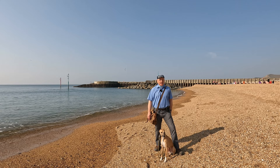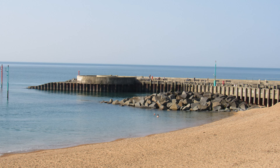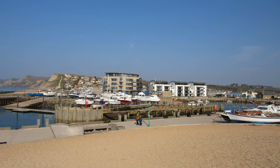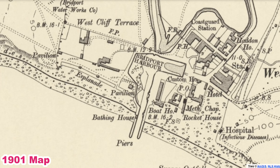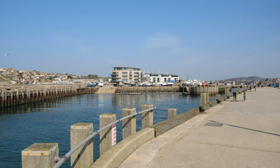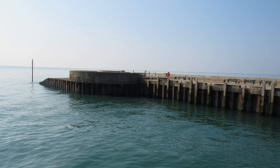West Bay is a very picturesque harbour. In about 1200 there was first mention of a harbour being constructed, originally known as Bridport Harbour, located about one mile inland near the town of Bridport. Over the years the River Brit often silted up and the harbour moved to East Cliff and then the present location in the middle of the 18th century. Bridport needed a harbour to export rope and nets, while gravel, coal and timber were imported. In 1830 there were some 500 vessels using the harbour each year.